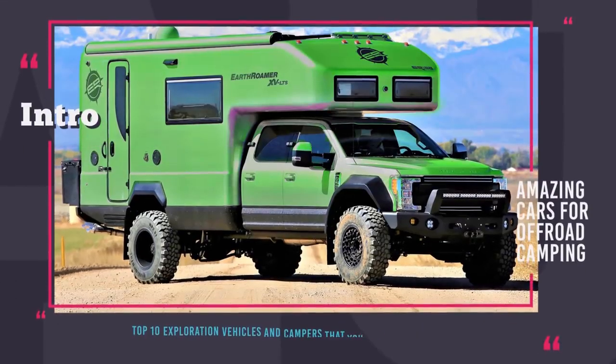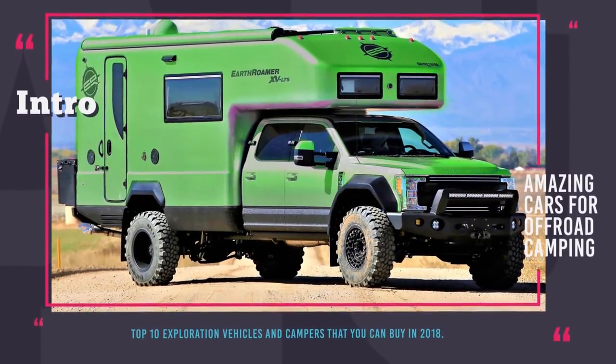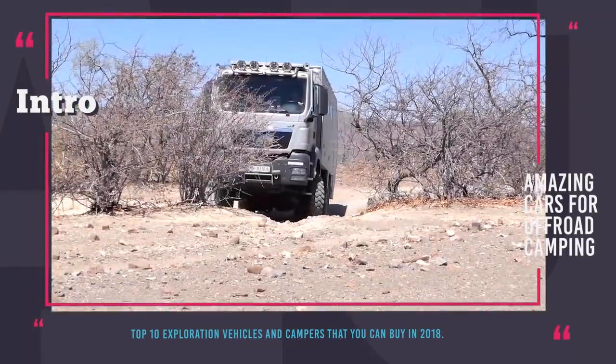Welcome to Automotive Territory! Camping in a tent is a wonderful bonding activity full of joy and new memories.